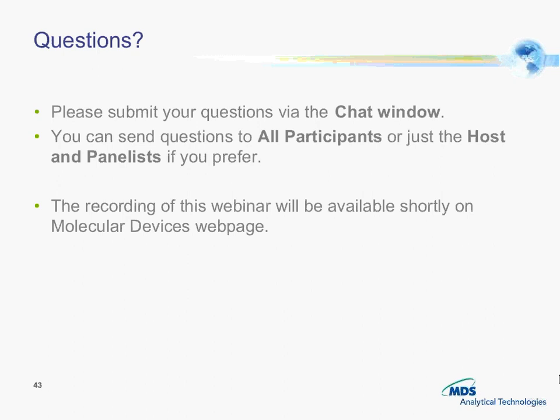The first question is: is one hour of dye loading necessary? Can it be decreased, and how long can cells be loaded before they need to be assayed? Eugene, would you like to comment on that?